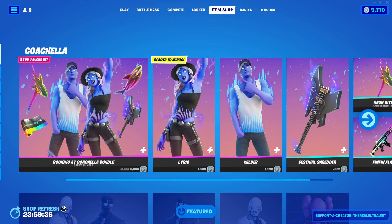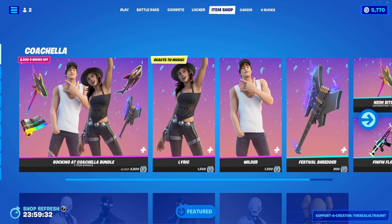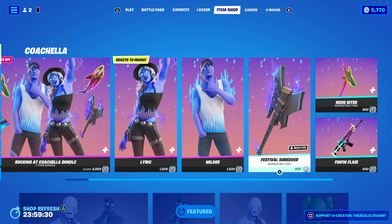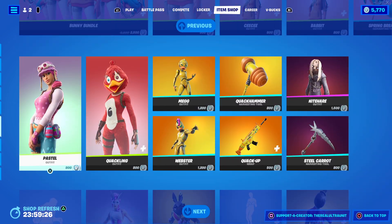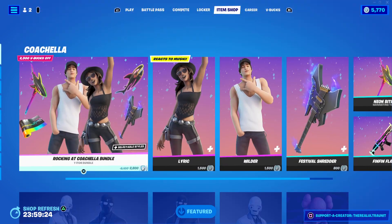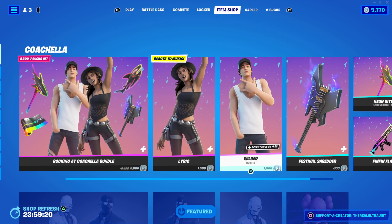Hey guys, Luster, and welcome back to another massive item shop here on the channel. The first half of the Coachella set has released today, which is Lyric and Wilder.